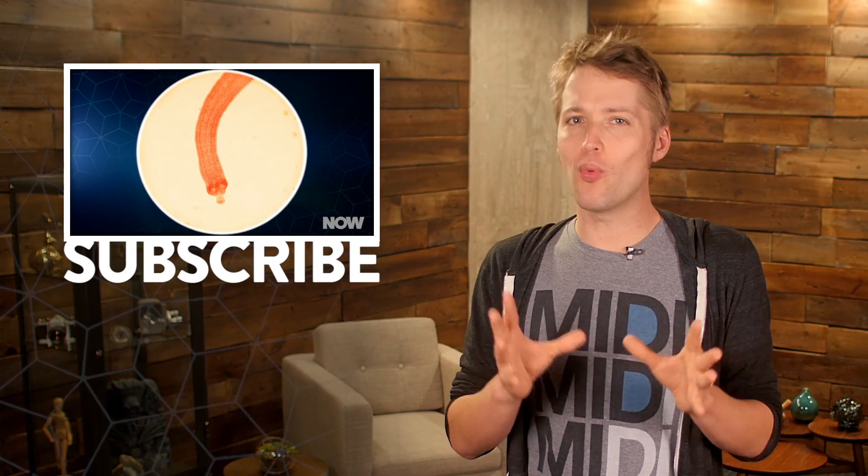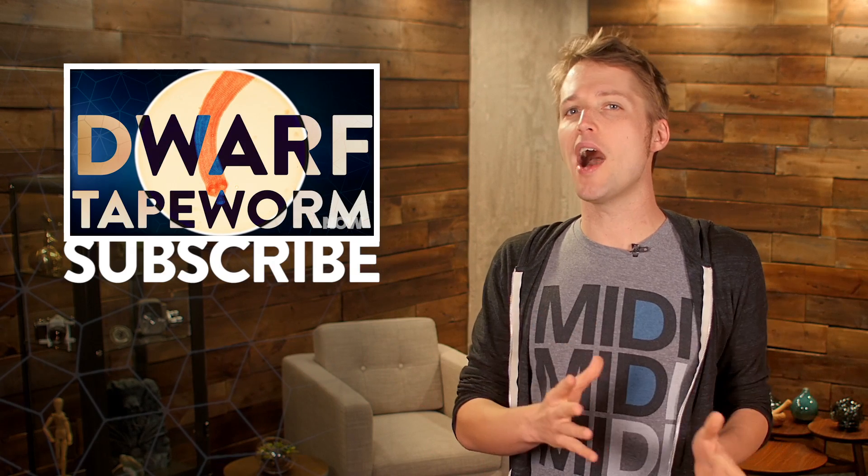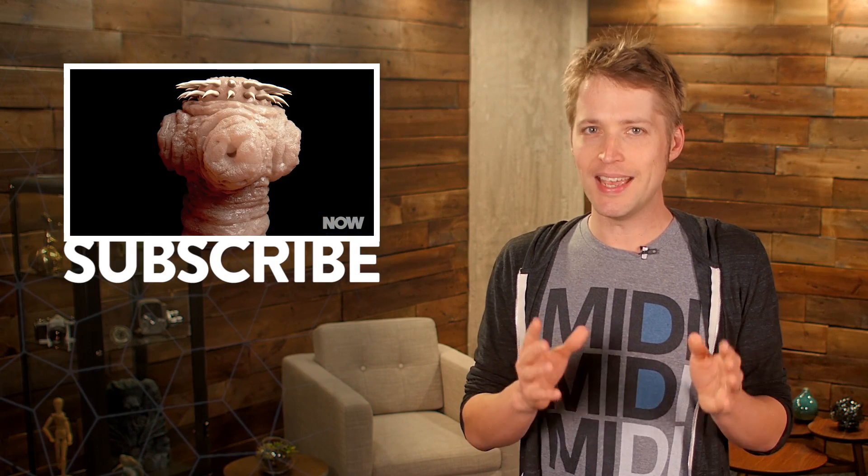And if you crave more weird science goodness, be sure to check out HowStuffWorks.com each and every day.